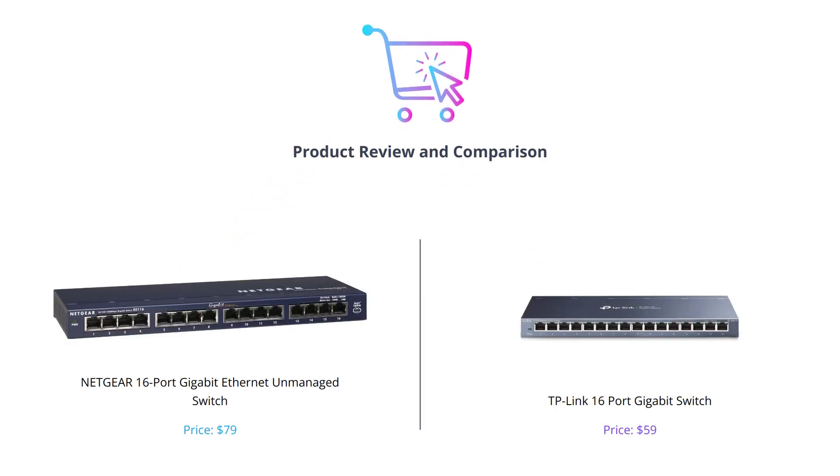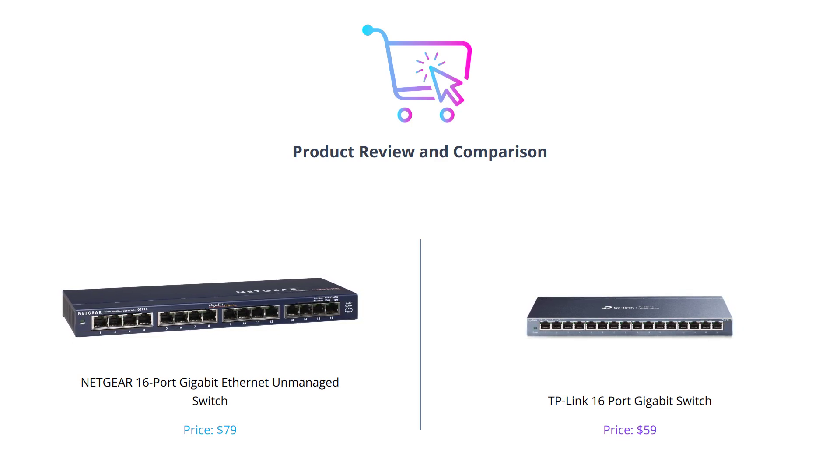Hey everyone, welcome back to our channel. Today we are going to compare two of the most popular switches out there, Netgear and TP-Link. We'll be comparing them based on different categories and see how each one fares against the other. And if you find this video helpful, please do like, comment and subscribe to our channel for more videos like this.